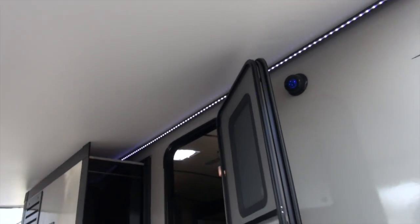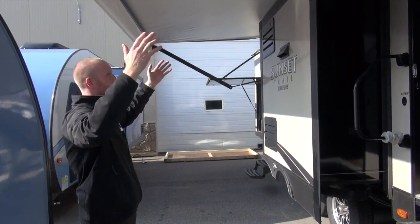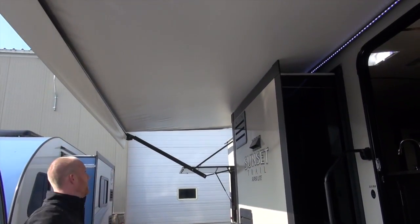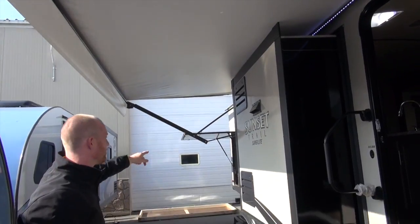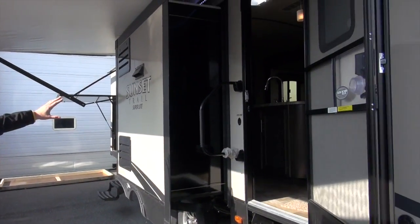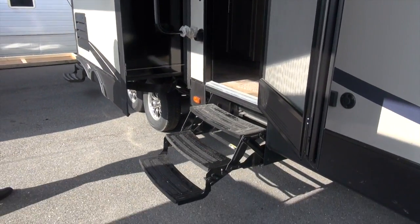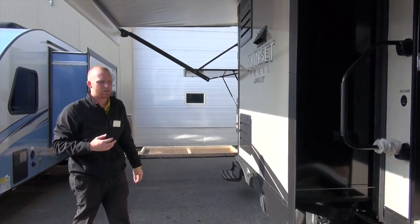It looks awesome. It lights up the living space a little bit better for you. Also, this is going to be a big awning — it extends almost the entire length of the coach, with the exception of the outdoor kitchen, which is covered. You're also going to see this is going to have a slide out on this side. There is an island kitchen in there that makes it really spacious, and you really don't lose that much awning space because the awning is so large.